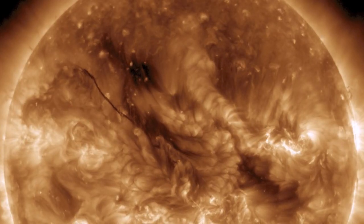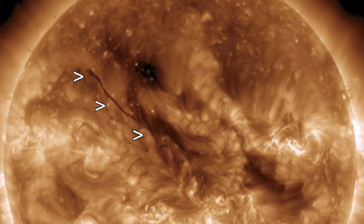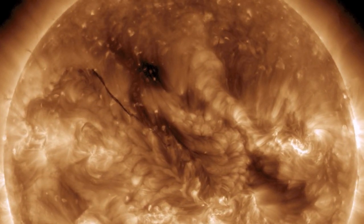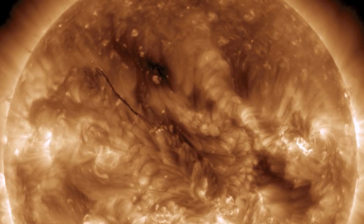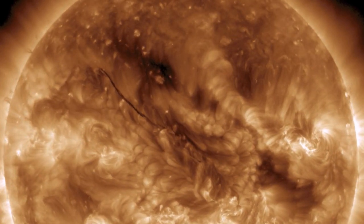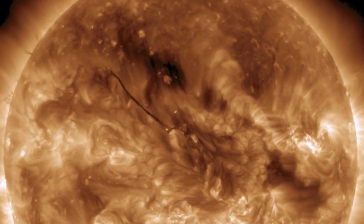Good morning folks! The top space weather alert is a massive plasma filament that we've been watching turn onto the Earth-facing disk. This thin dark line represents a rope of charged matter suspended above the solar surface by magnetic forces. These filaments can lift off as CMEs, and this one is definitely worth monitoring for an eruption.